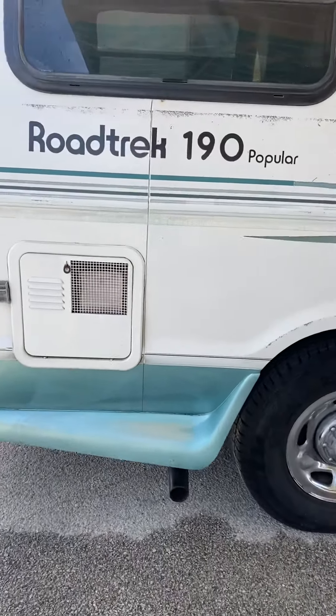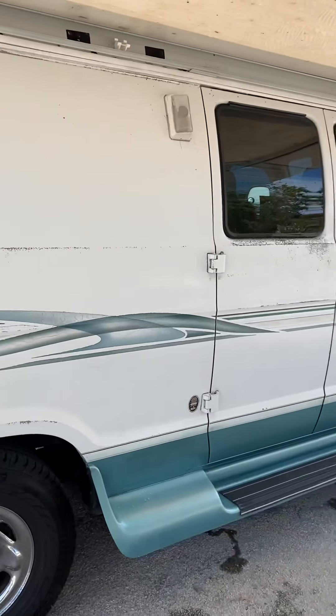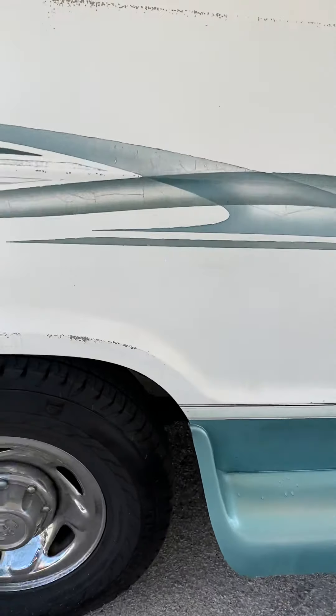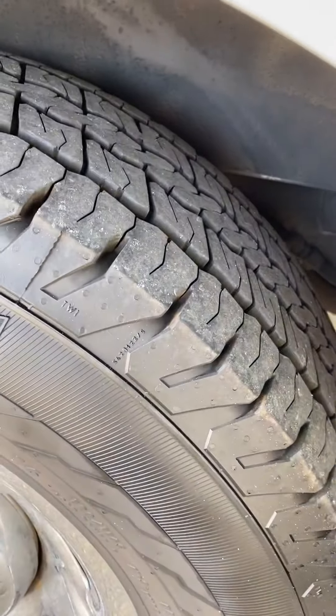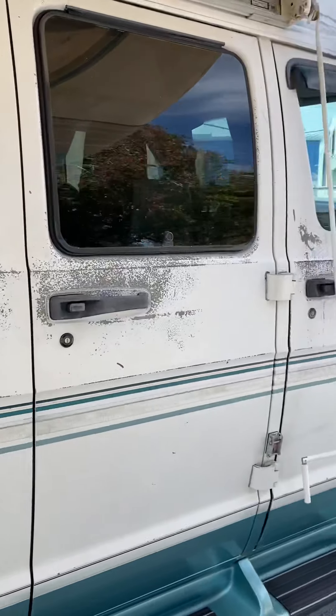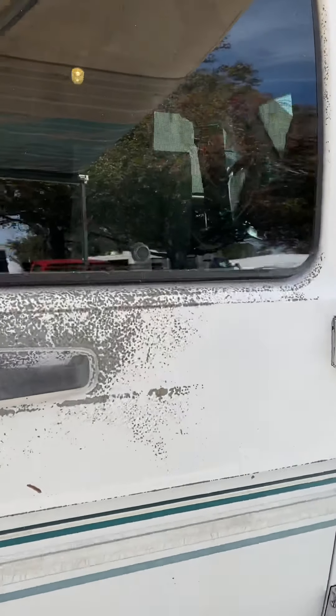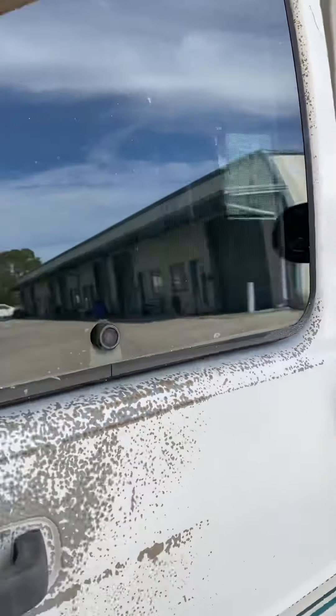The hot water heater is on, you can hear it roaring. The tires are practically new — they are decoded 19. All that chipping and peeling is notorious on road tracks, especially the 99-2000 models.